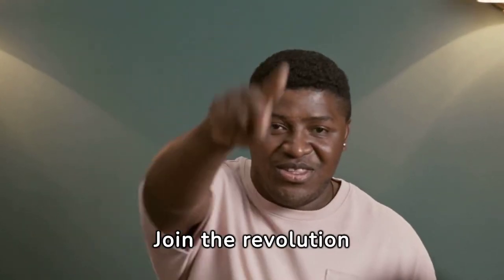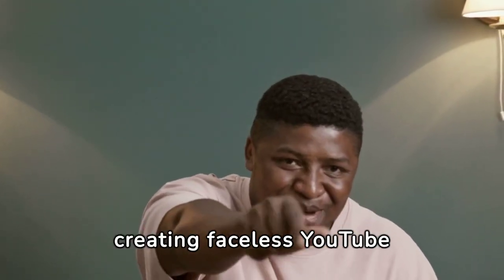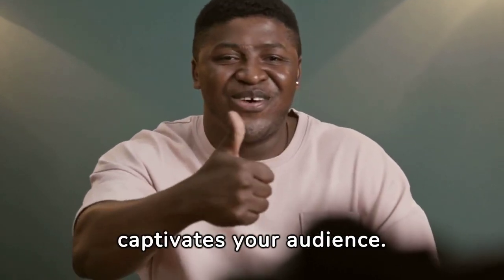Join the revolution today. Make Flick.ai your secret weapon for creating faceless YouTube content that truly engages and captivates your audience.